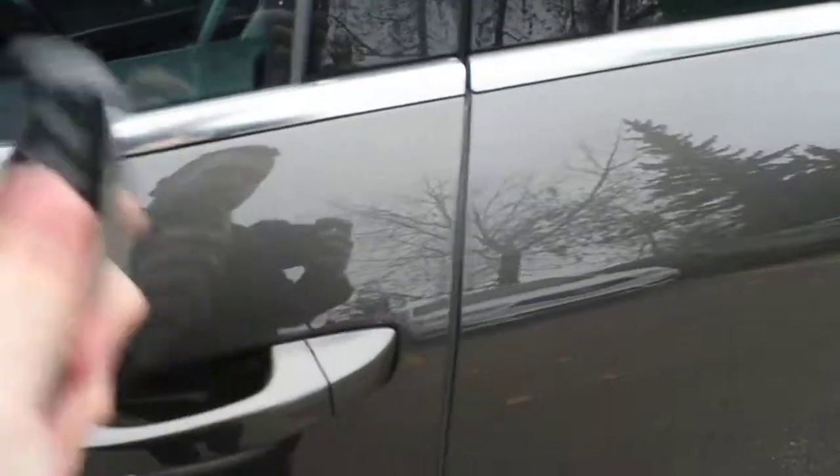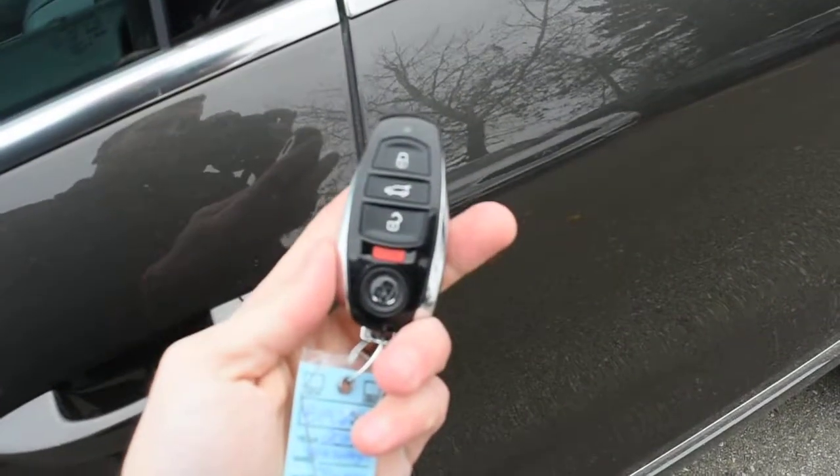Making our way towards the cabin, this does feature a true keyless entry system with your Volkswagen Smart Key.